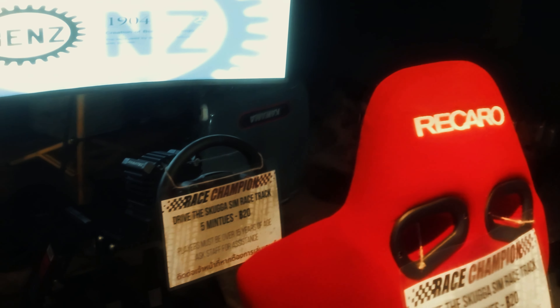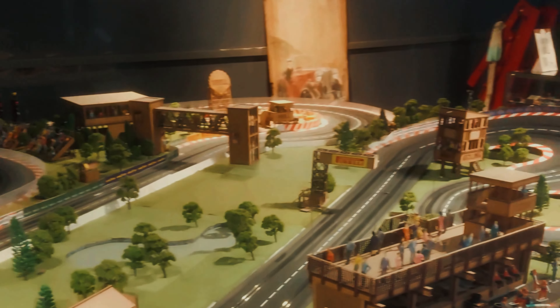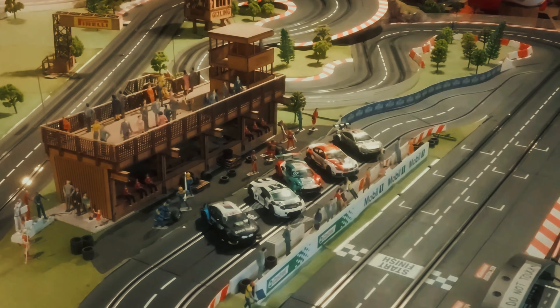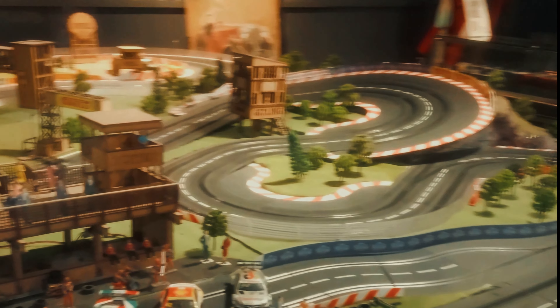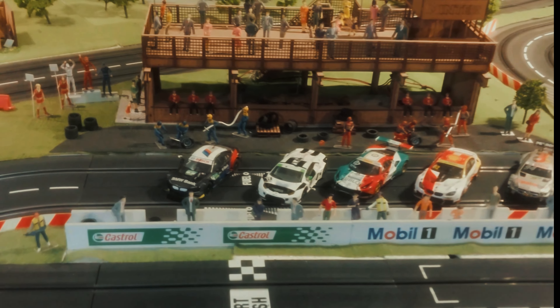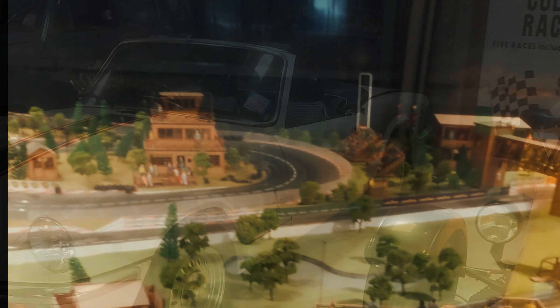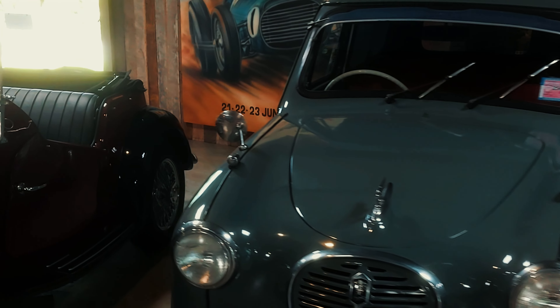I wish it was a bike, a little car. Very, very nice.